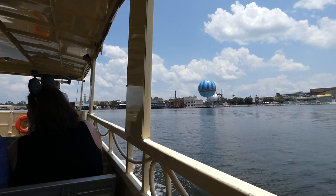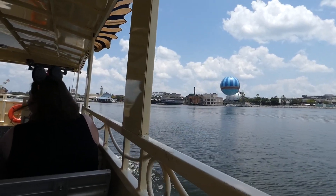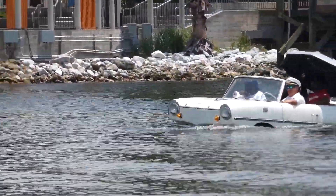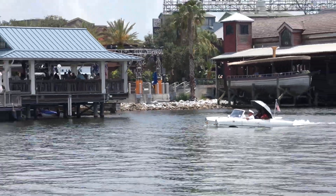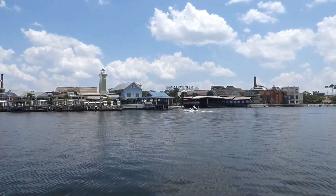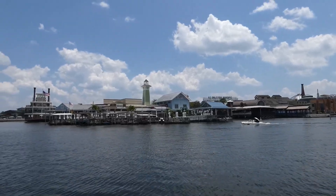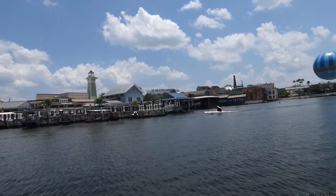En soirée, faites aussi un tour de bateau — tout ça va s'illuminer, ça va être encore plus grandiose. Ça se peut que sur votre parcours, vous allez retrouver des voitures dans l'eau, des Amphicars. Il y a le restaurant de Boathouse qui offre aussi cette activité-là, où est-ce qu'on peut faire une visite du lac et de Disney Springs dans ces bateaux-voitures-là. C'est vraiment super trippant.